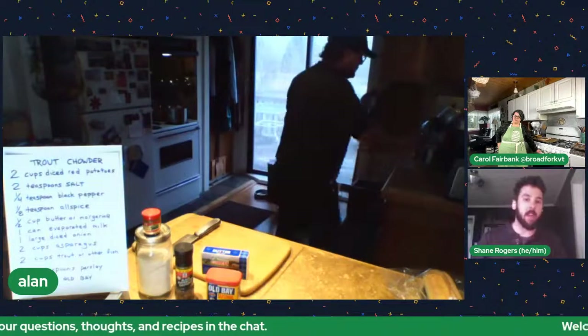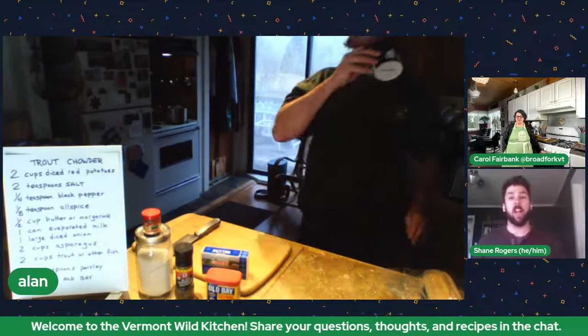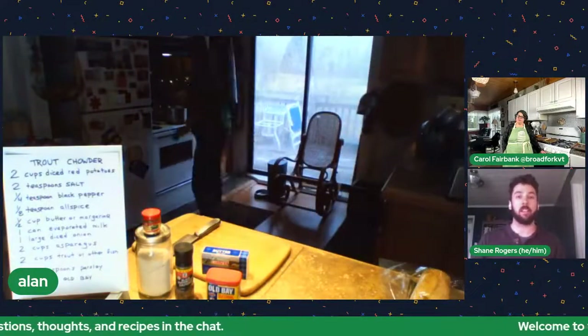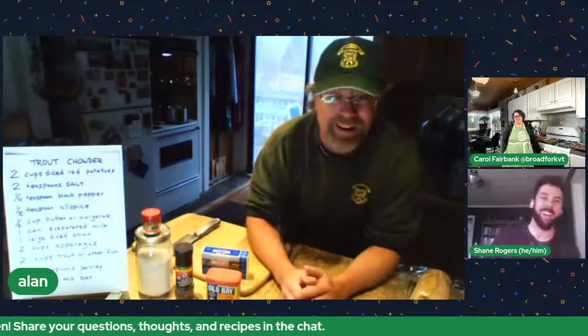For people who haven't fished in a while or don't have gear, this is prime time to go to garage sales — you can find cheap gear there. If you have a chance to watch wild trout spawning, it's really something — I used to live in the Northeast Kingdom in Glover and it was always the pinnacle of the year to watch wild trout running up the river. What's in the pot right now is actually Memphremagog steelhead.